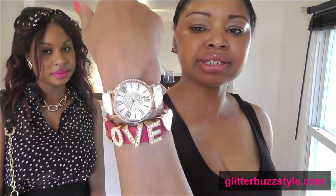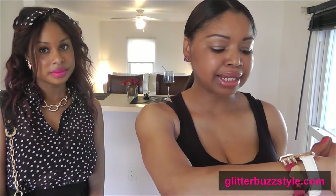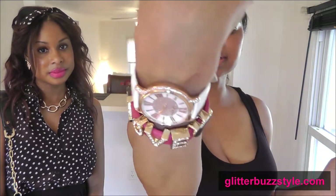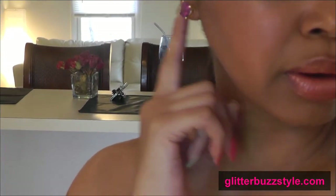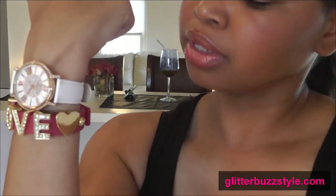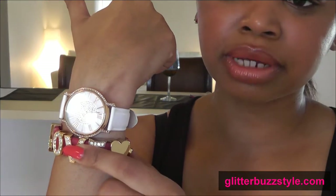I am wearing Anne Klein — this is a watch — and this bracelet is from Layla Rowe. This love bedazzle and my earrings here — I'll try to zoom in for you ladies. My earrings are also from Layla Rowe and they were only $8. So my accessories: the bracelet was $20 and the watch was a gift.